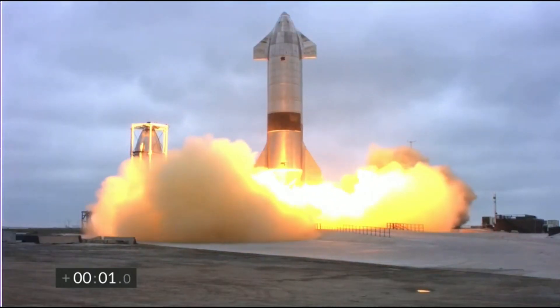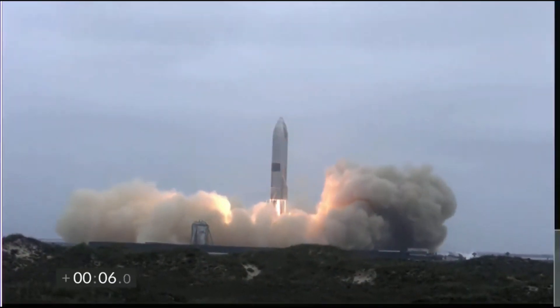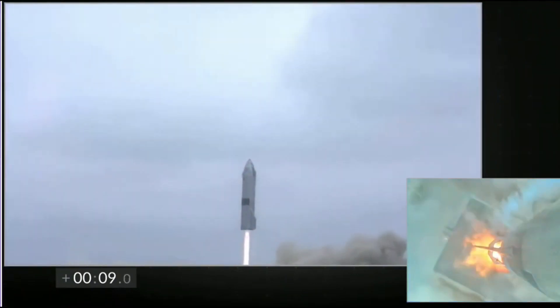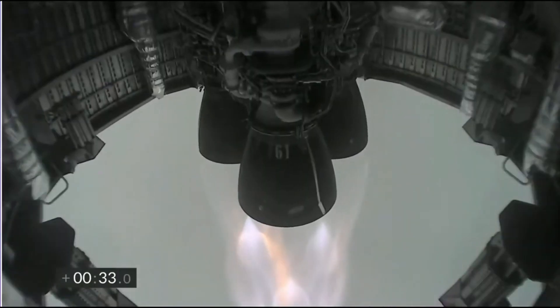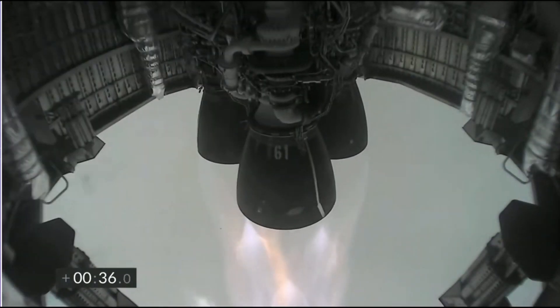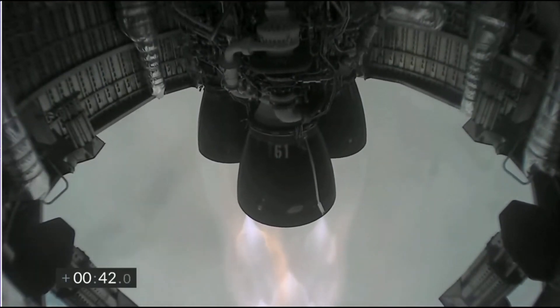SpaceX successfully launches and lands a starship — sounds like a headline from a retro sci-fi comic, but it's happened. In its fifth high altitude test, SpaceX did indeed launch and land its prototype SN15 starship. The test came two weeks after NASA announced it chose the vehicle to transport astronauts to the surface of the moon. The ship itself reminds me of something you would have seen in an old Flash Gordon movie or serial. But Elon Musk intends to use the ship to send people to Mars. The previous four test flights ended in fiery explosions before, during or soon after touchdown at the southeastern tip of Texas near Brownsville.